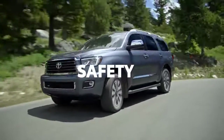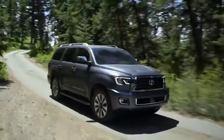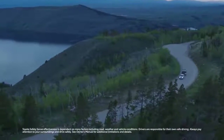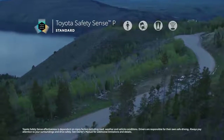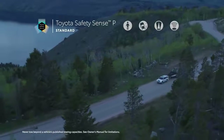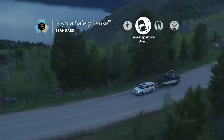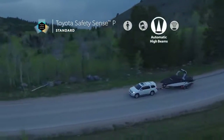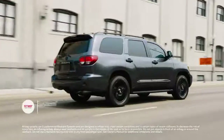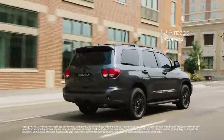Sequoia packs a ton of performance features into its full-size frame, but it also makes safety a top priority, with an array of cutting-edge systems designed to help protect every passenger. This all starts with Toyota Safety Sense P, a suite of safety technology that's standard across every Sequoia trim. TSS-P includes Toyota's pre-collision system with pedestrian detection, lane departure alert, automatic high beams, and dynamic radar cruise control. Plus, Sequoia bolsters its safety story with the Star Safety System and includes eight airbags.